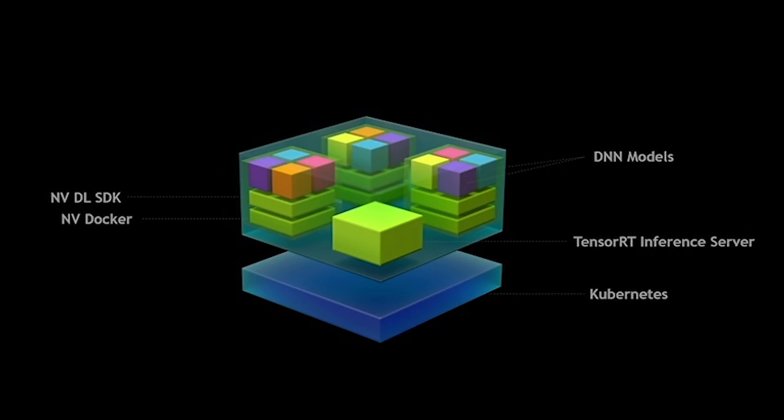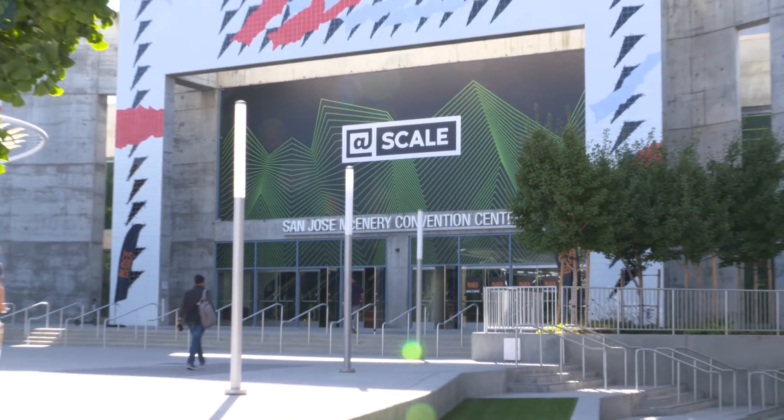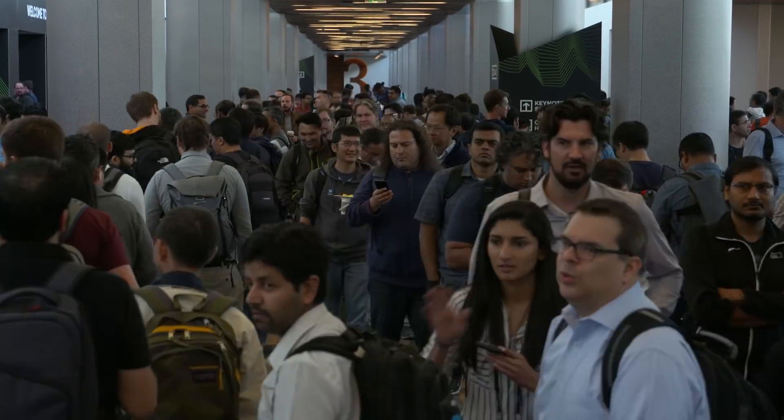It included a new TensorRT inferencing server for doing real-time inferencing at scale. I'm here today at the AtScale conference where all the world's hyperscalers and service providers are coming together to understand how to deploy AI services and infrastructure at scale.